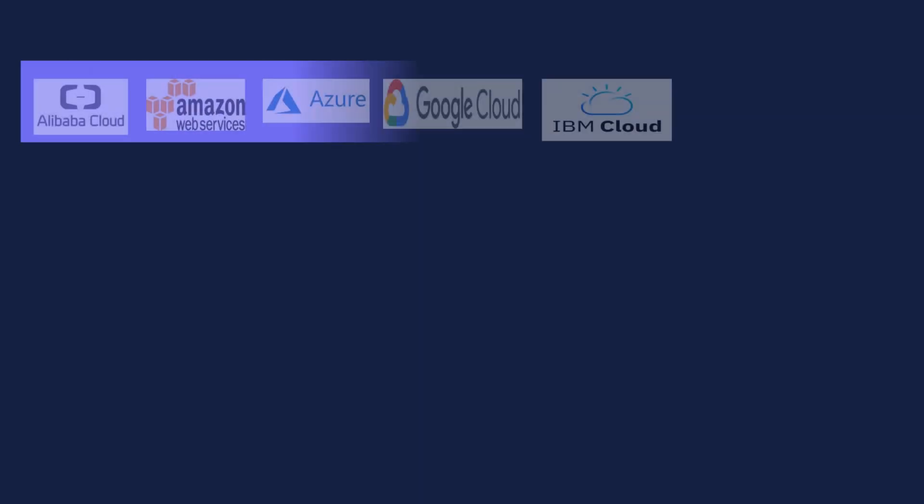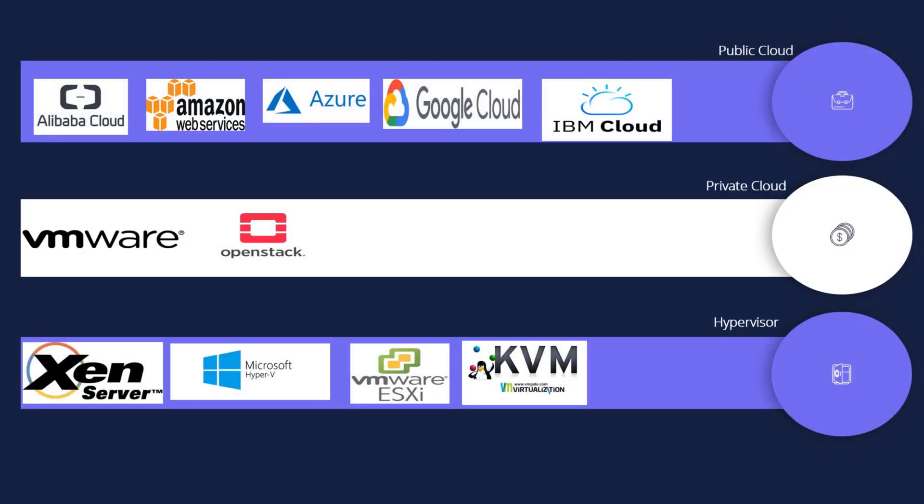A virtual firewall is a firewall appliance that will run on top of a hypervisor. When we talk about hypervisors, we can't run away from talking about the cloud. You can run a hypervisor inside your private cloud or in the public cloud. Many virtual firewalls support a wide range of hypervisors and cloud platforms, which gives the end user flexibility in terms of deploying the firewall in their respective environment.